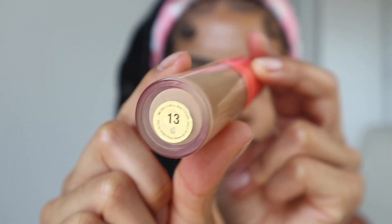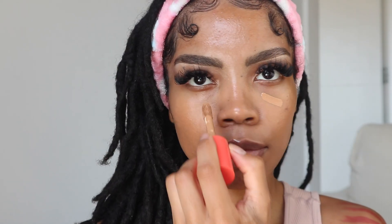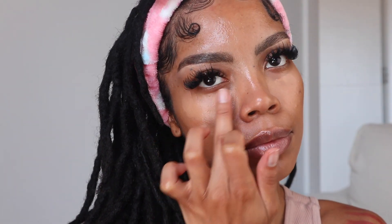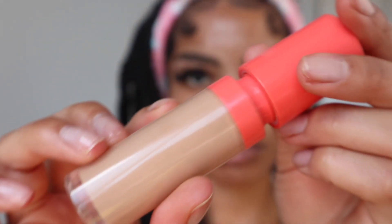Now we are going to conceal our under eyes and I'm going to be using shade 13, which is a little bit lighter than my skin tone. I'm going to go in first with my finger — I like using this method because it makes the concealer look a bit more natural. Then I go in with a beauty blender and blend out any of those lines. Now we're going to highlight underneath our eyes with the same concealer we used for underneath our brows.